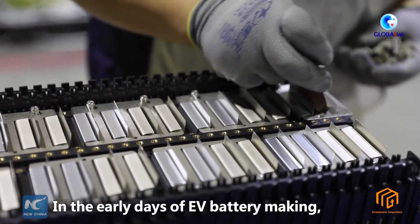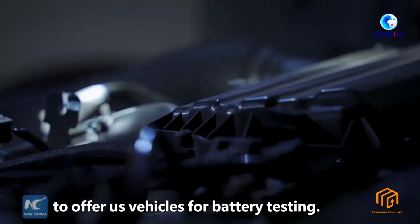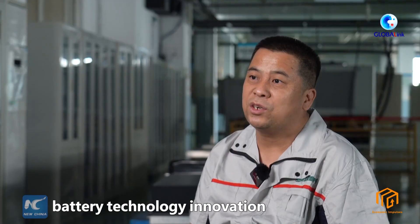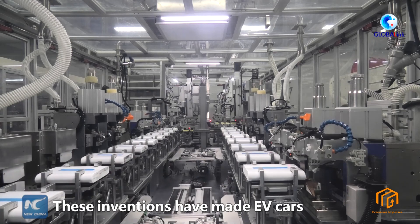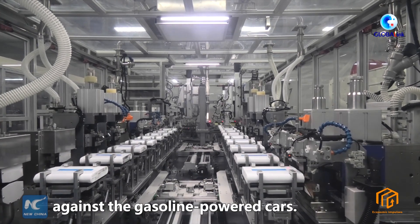In the early days of EV battery making, we had to conduct battery testing on refitted vehicles, as no car makers would offer us vehicles for battery testing. In recent years, battery technology innovation has been gaining speed, and these inventions have made EV cars edge up in the race against gasoline-powered cars.